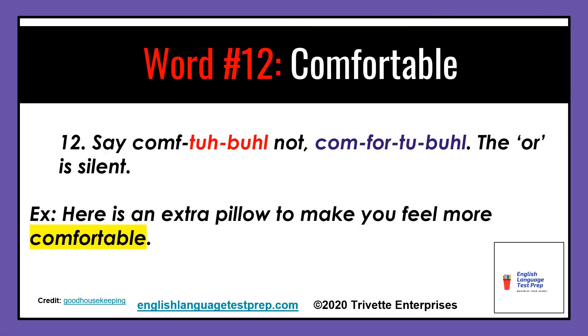Word number twelve: comfortable. Say comfortable, not comfortable. The O-R is silent. Example: Here's another pillow to make you feel more comfortable.